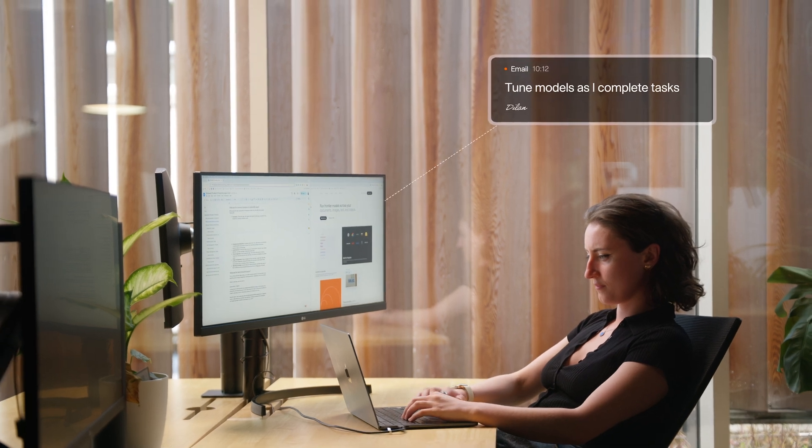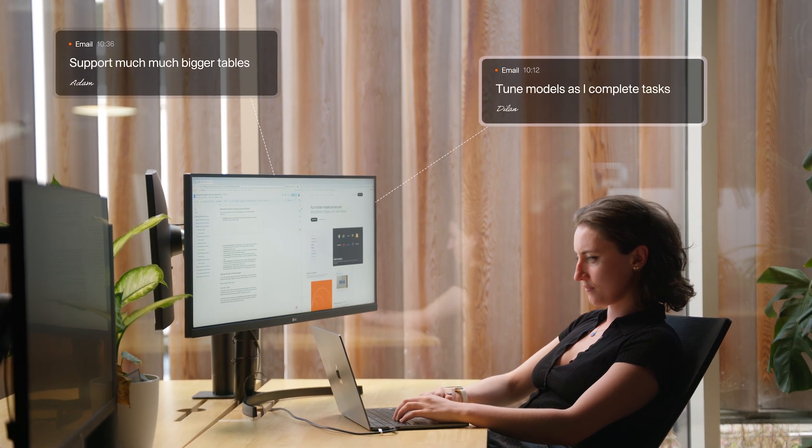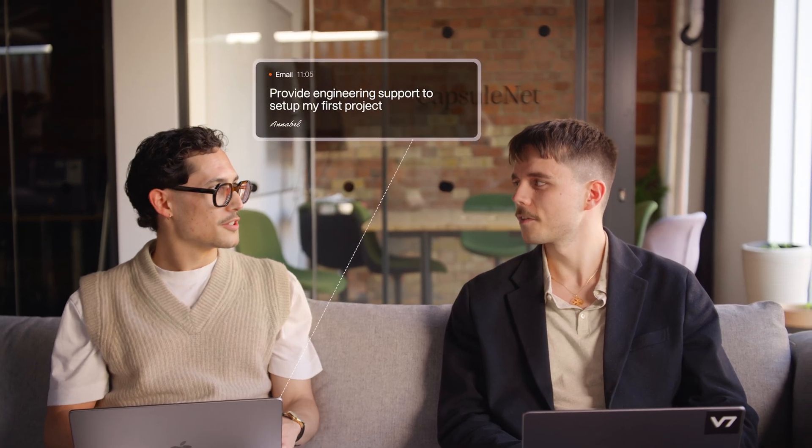We've been asked to add support for importing profit and loss Excel files, tune models as I complete tasks, support much, much bigger tables, and provide engineering support to help set up the first project.